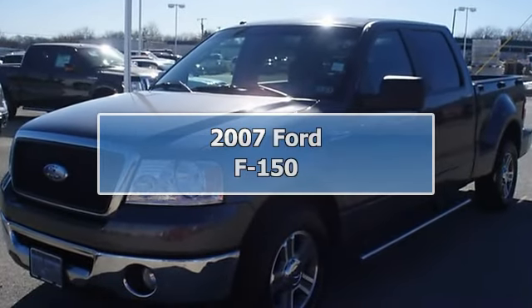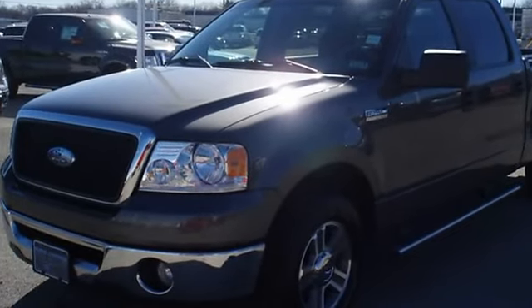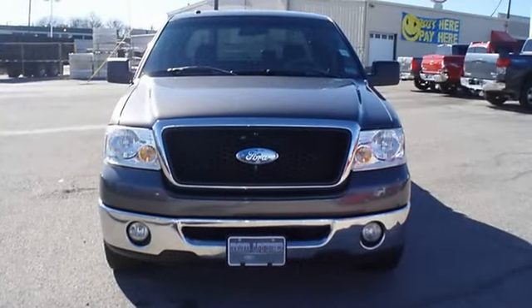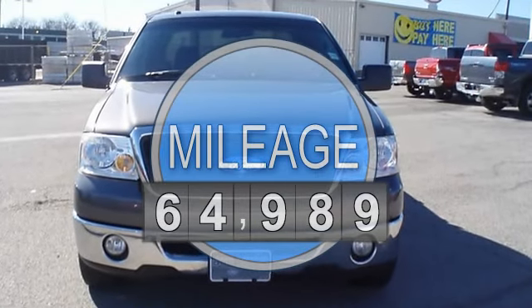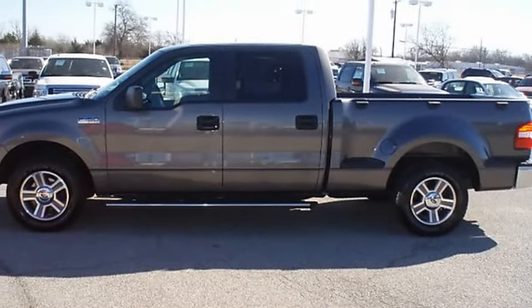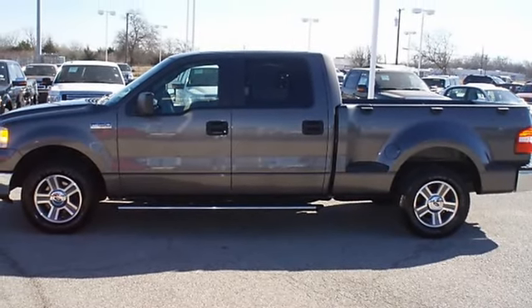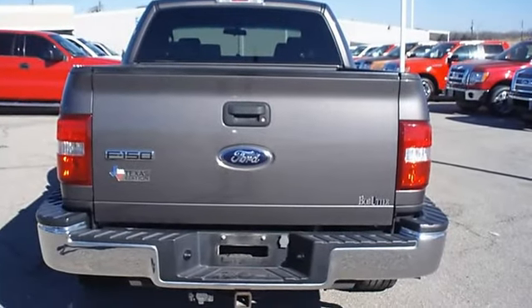This 2007 Ford F-150 will take care of all your hauling needs, tastefully optioned with power windows, power locks, power driver's seat, and much more. Almost new tires, and with just 64,989 miles, this car is barely broken in. 100% AutoCheck guaranteed.